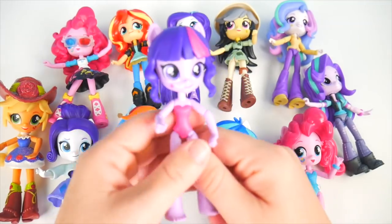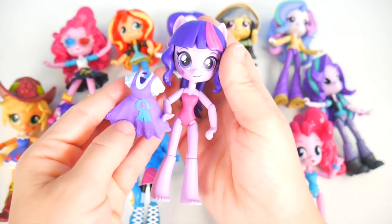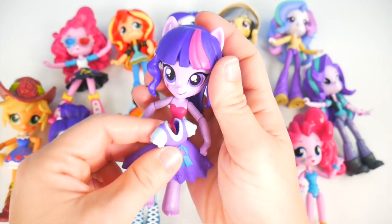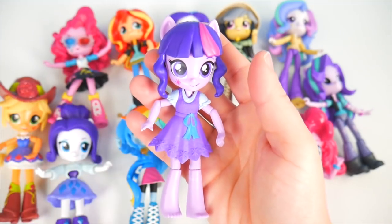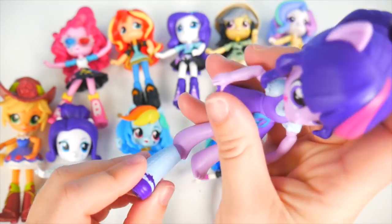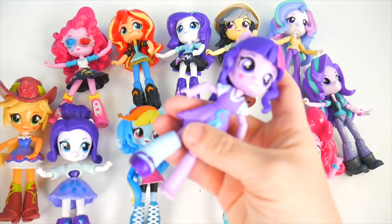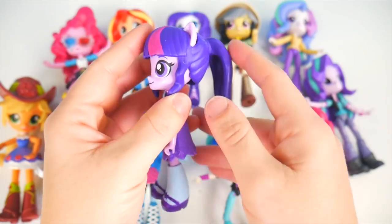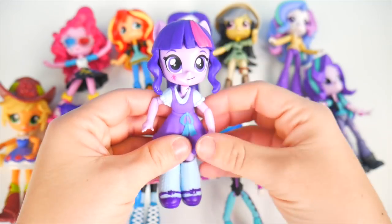Here's our Twilight Sparkle. She's going to wear a really cute little dress — it's got an undershirt and a super cute bow. Let's get your dress on — that fits perfectly. You need some shoes too — I brought these with socks. We'll slip that on your foot, and you need another one of course. Cute ponytail in the back too. You're all ready, Twilight Sparkle!